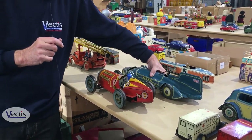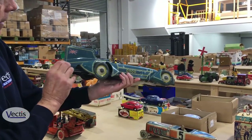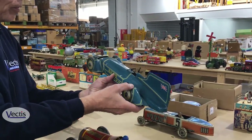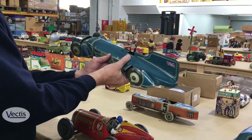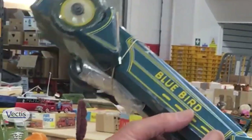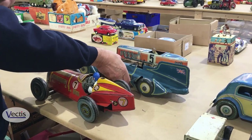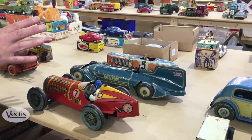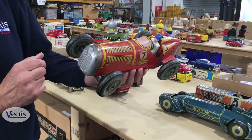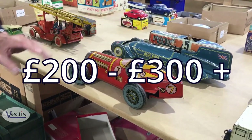And then we've got a few racing cars. In particular the Bluebird racing car — these are always very sought after. Here is the Gunthermann, the German one. It was lacking the driver figure but we've found it since — the driver figure is separate but can be placed in there, and it is in working order. That could do £500 or £600 plus, even though it needs a little bit of attention. A well-respected British racing car from after the war, also in working order — that should do £200 or £300.